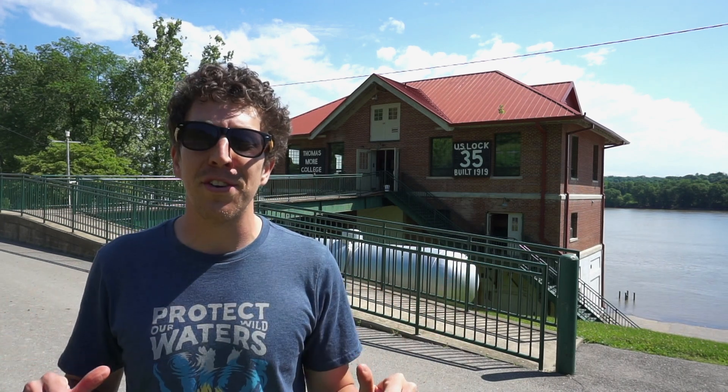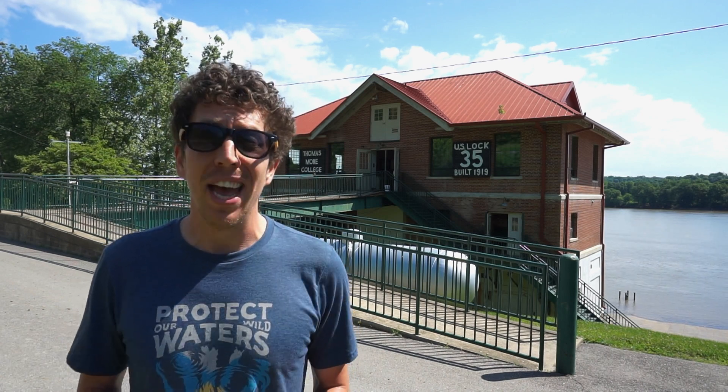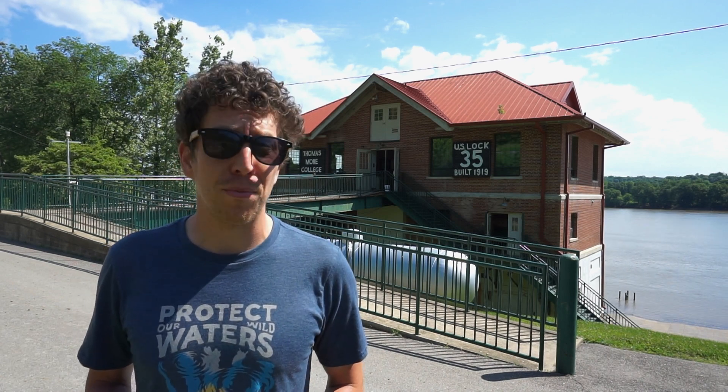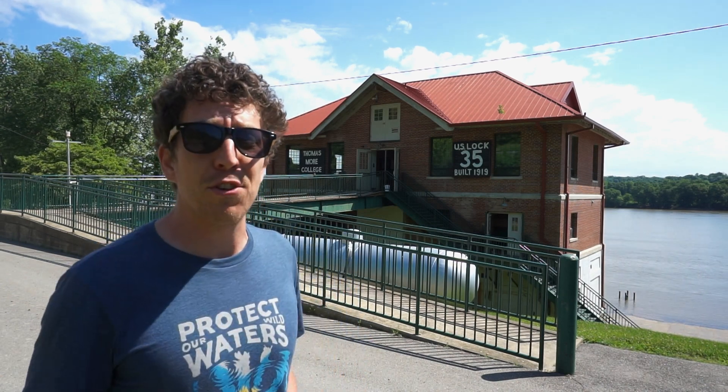Hey everyone, I'm Chris Anderson from Science Over Everything, and I'm at Thomas More College's biology field station right on the Ohio River. Today I'm going to learn from Dr. Chris Lorenz and his team on how they keep track of the health of the river ecosystem. Let's go check it out.